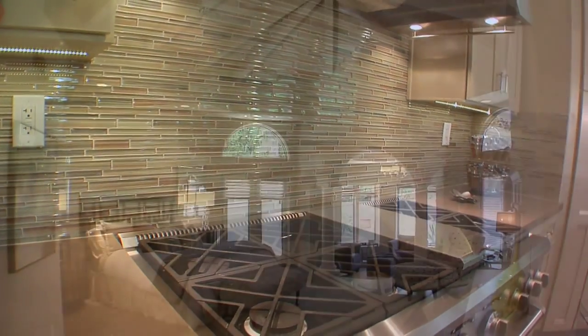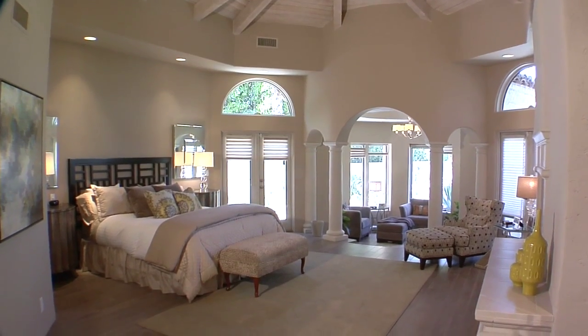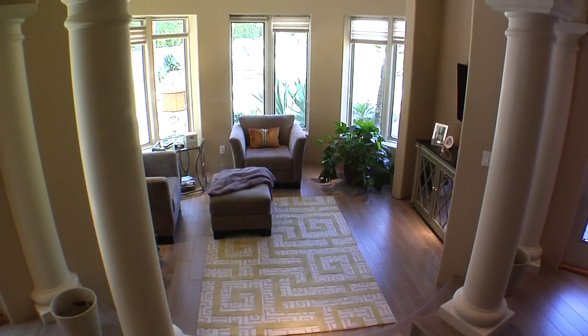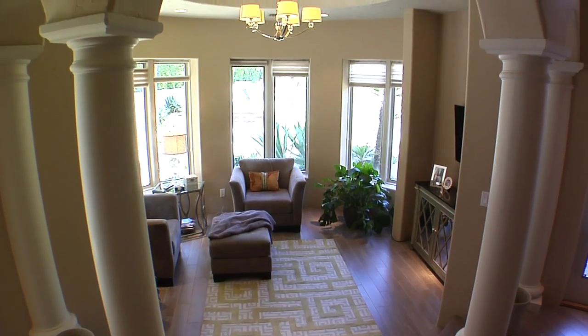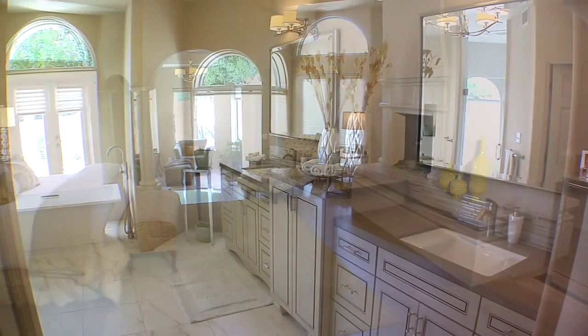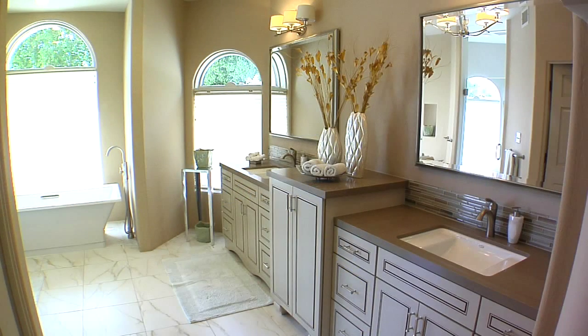The opulent master suite has a lovely step-down sitting area, a raised fireplace, vaulted wood ceilings, dual walk-in closets, and a coffee bar. The luxurious master bath has dual vanities, a soothing step-in shower, a spa tub, and a bidet.